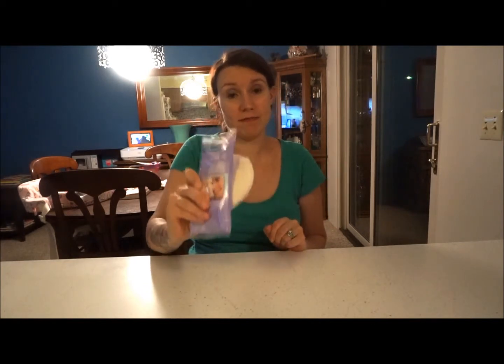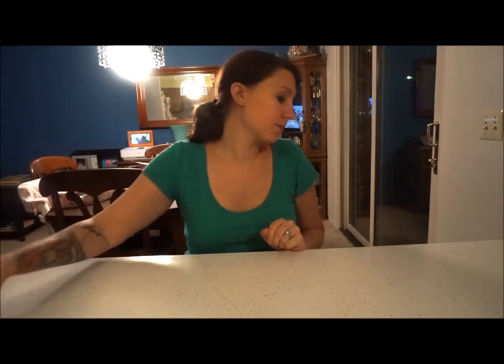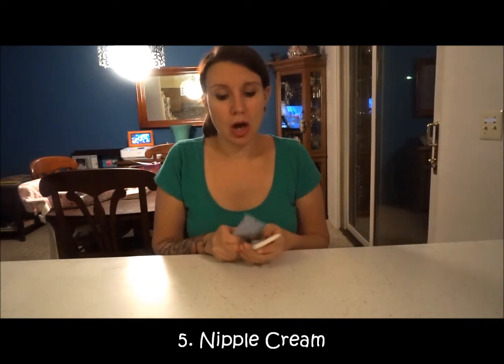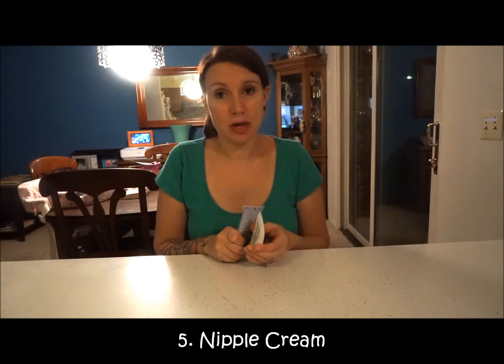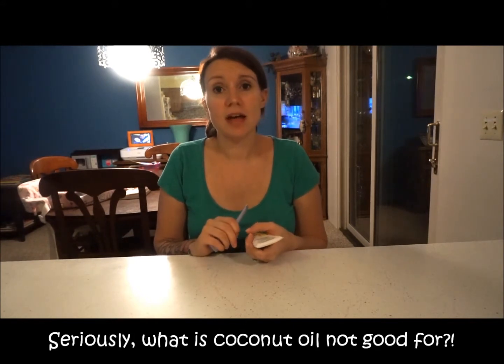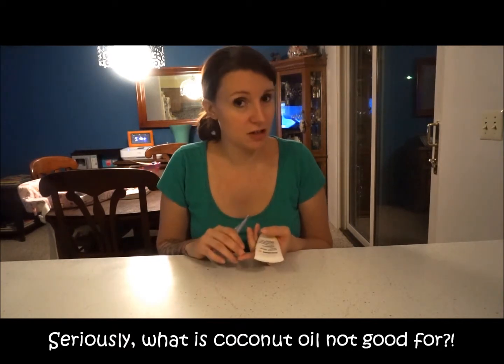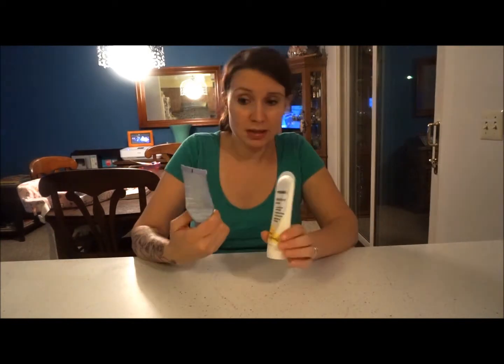Next is nipple cream. I generally make my own for when I'm at home — I'll do a video on how to make it out of coconut oil and natural products. It's good for your skin, safe for baby, and has no chemicals or toxins. But when I'm on the go, I carry something like this in my diaper bag.